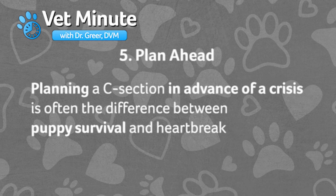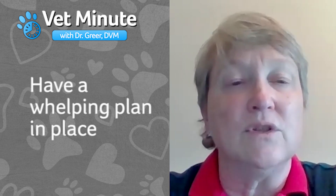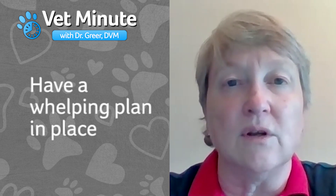And fifth, planning a C-section in advance of a crisis can often make the difference between a great puppy survival outcome and heartbreak. If your best plans to whelp freely fail, have a plan so you can turn a bad situation around.